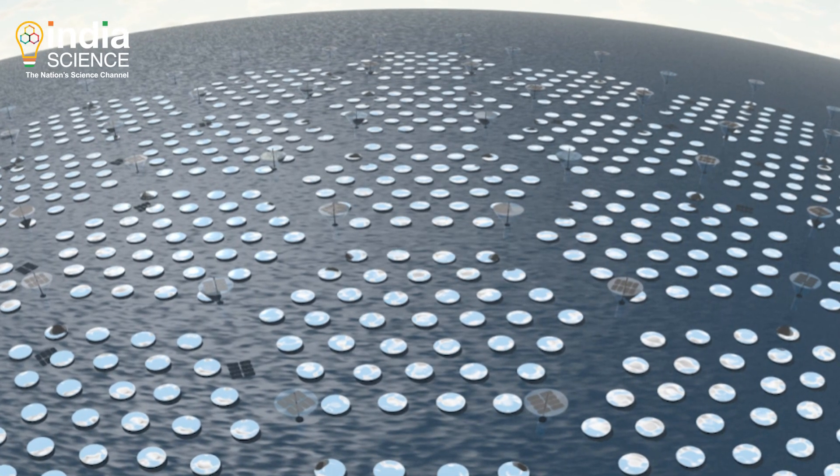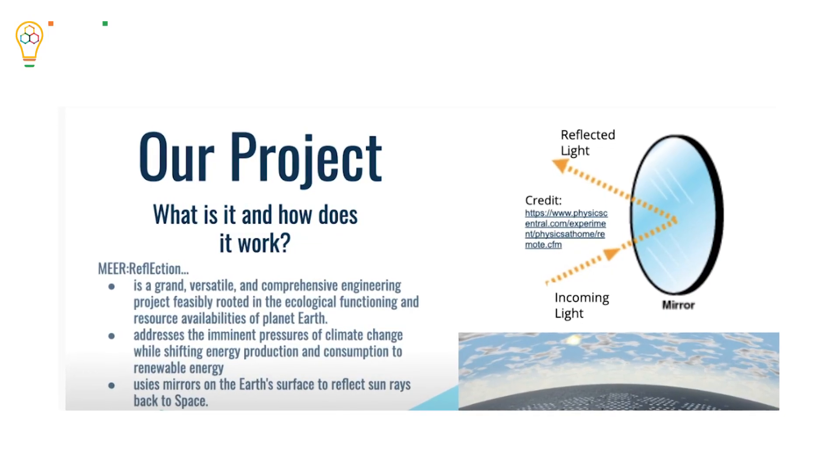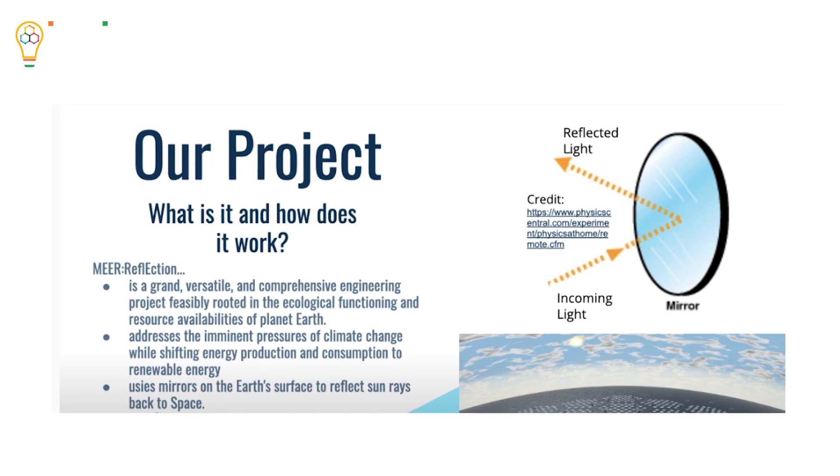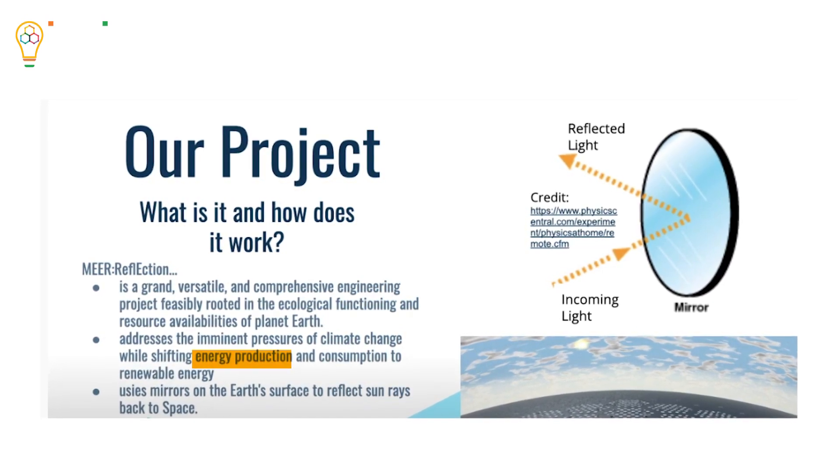Here's another idea: land-based mirrors. These aluminium-coated mirrors, developed by Project Mere Reflection, will perform two functions — reflect sunlight as well as generate electricity.